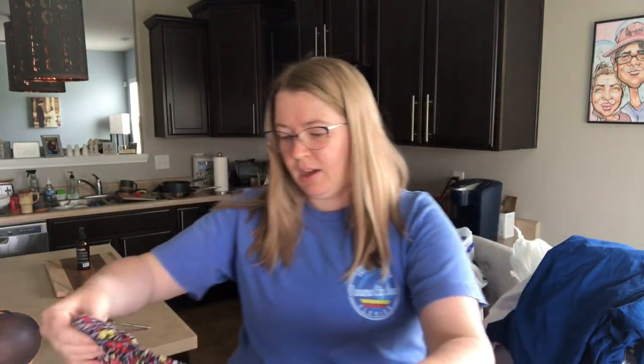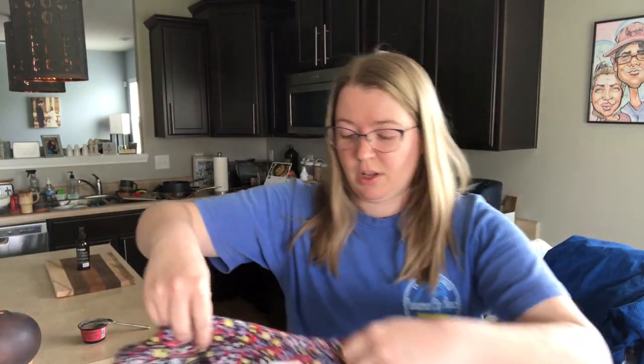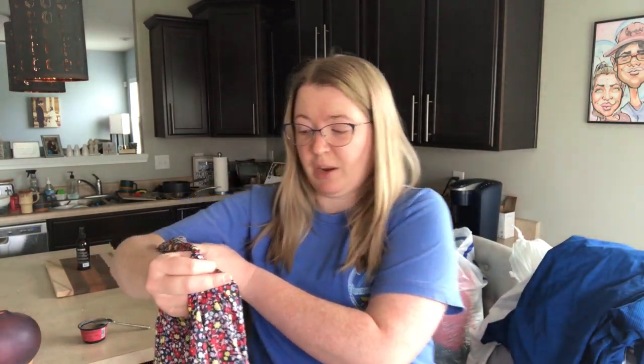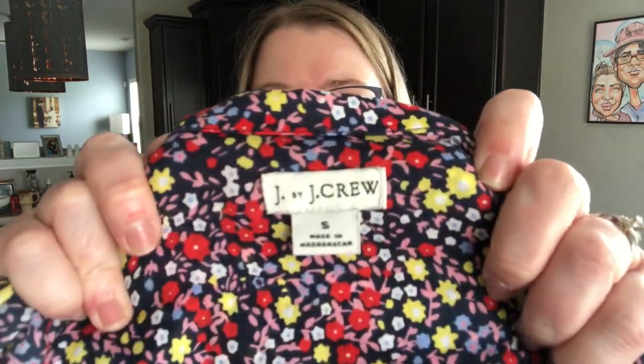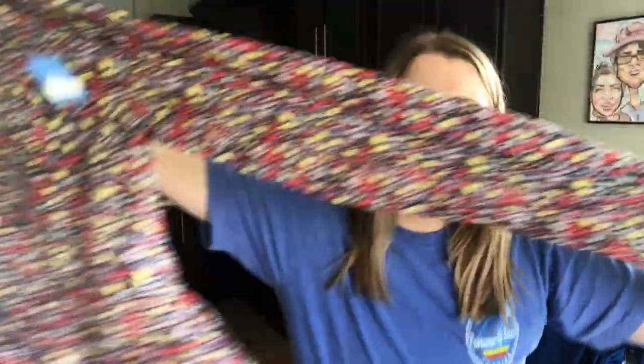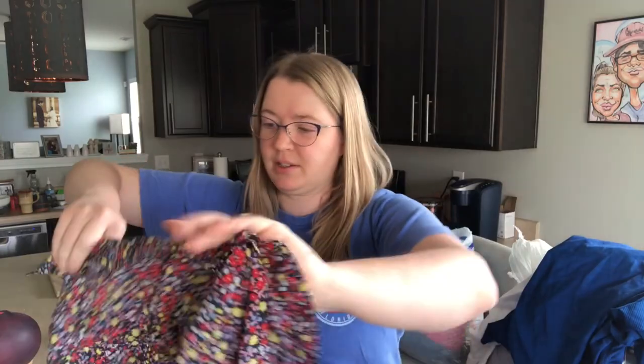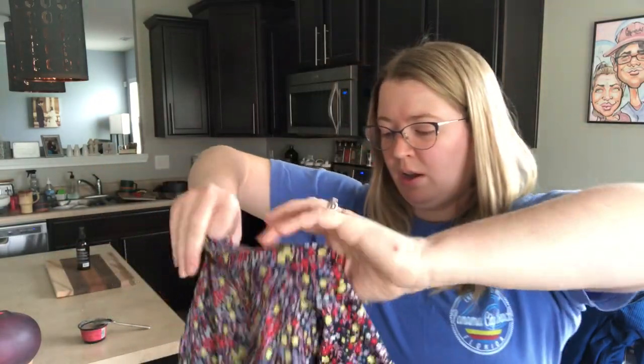First off, this is just a cute little ditzy floral J.Crew — it actually says J by J.Crew. Women's ditzy floral button-front blouse. Just a really cute spring pattern. It is a size small, but I picked that up on style.